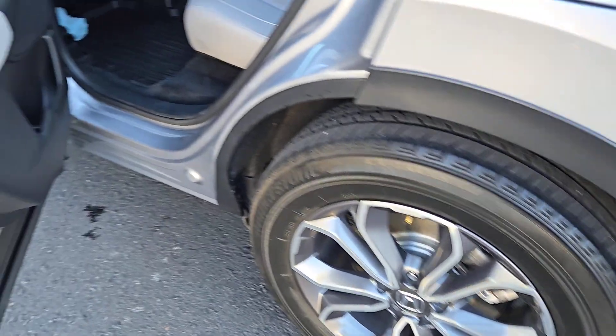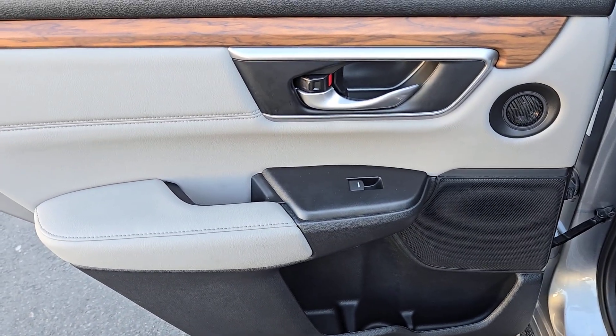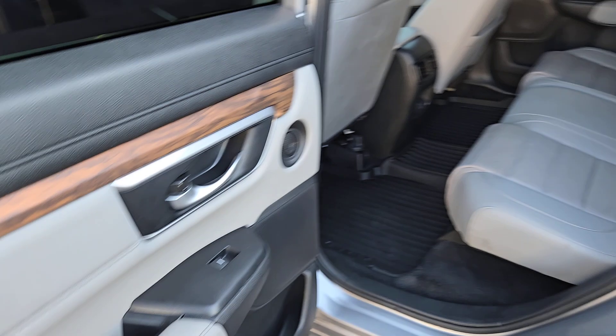Heated Front Seat, Leather Steering Wheel, Auto-Dimming Rear View Mirror, Driver Adjustable Lumbar, Floor Mats.